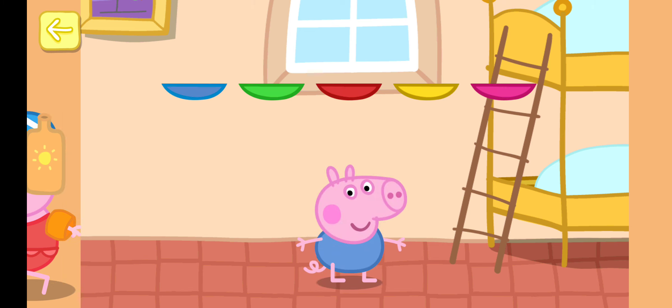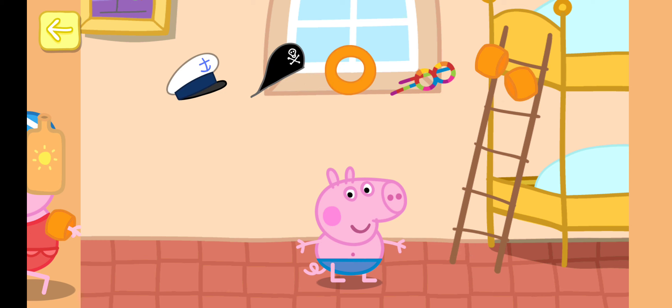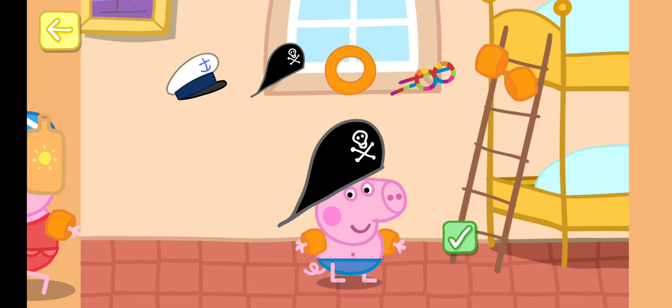Touch a pair of swimming trunks for George to wear. That's a nice choice. Touch your favourite items for George to wear to the beach. You can add some other items too. Touch the tick when you've finished.